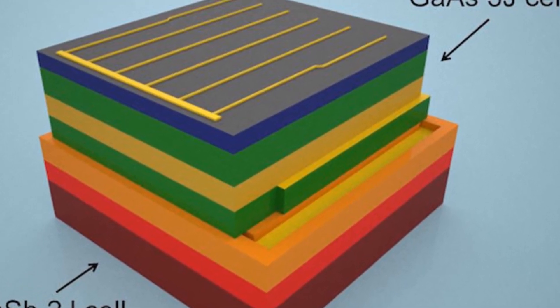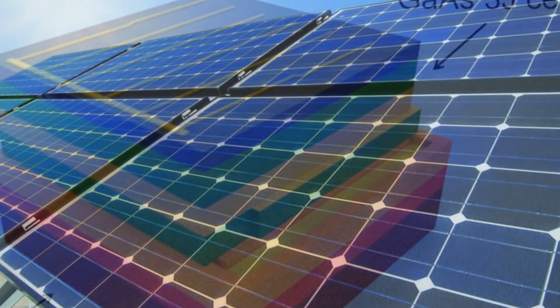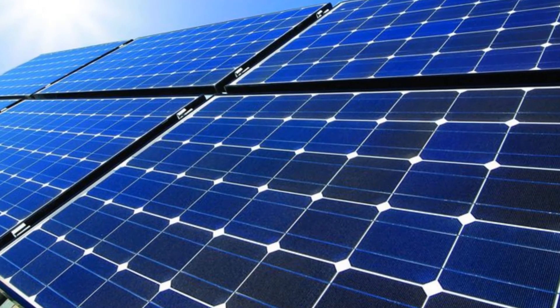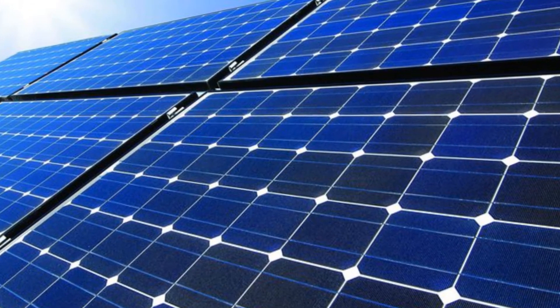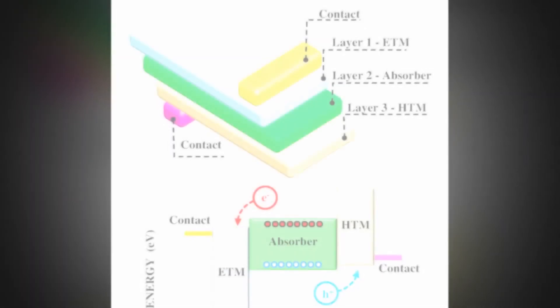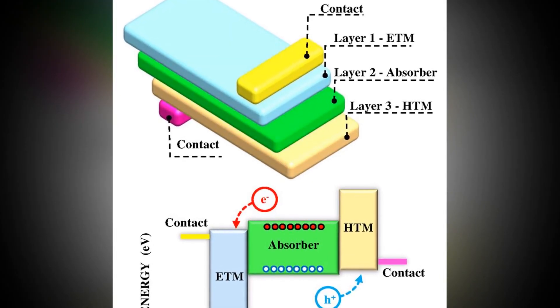Scientists have designed and constructed a prototype for a new solar cell that integrates multiple cells stacked into a single device capable of capturing nearly all of the energy in the solar spectrum. The new design converts direct sunlight to electricity with 44.5% efficiency, giving it the potential to become the most efficient solar cell in the world.